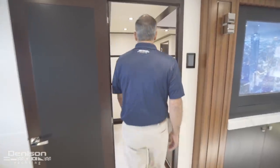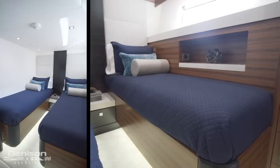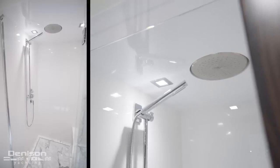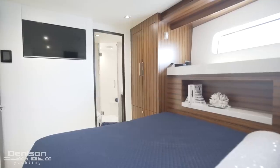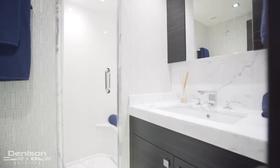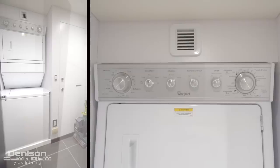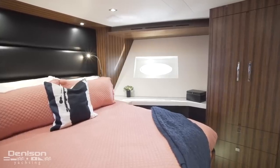Leaving the master, let's move forward and check out the guest cabins. The first cabin is on the starboard side and features side-by-side twin berths that have the ability to slide. Just across the hall is another cabin that mirrors this one, however set up with the berths slid together. Continuing forward down the hallway, on the port side, there's a walk-in laundry room complete with a stackable washer and dryer. The fourth and final stateroom on board is located in the bow — this is the VIP cabin.